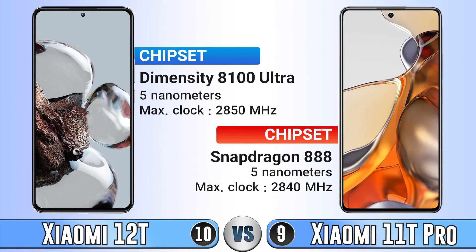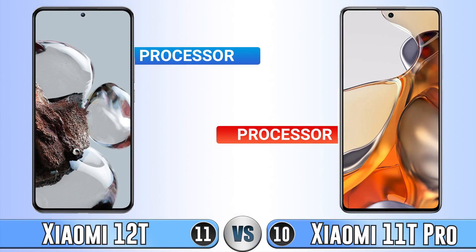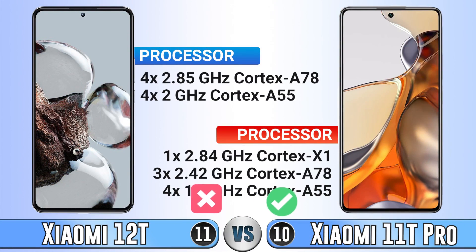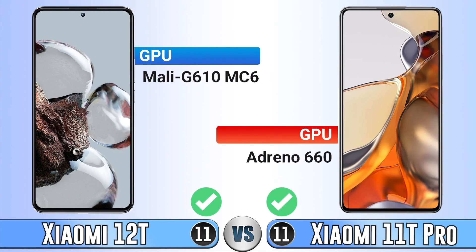For chipset, they don't have a big difference. However, for the processor, the 11T Pro has a better one. For GPU, they look about the same.